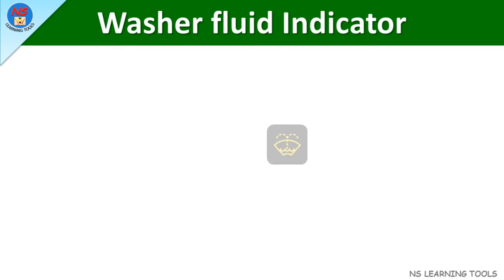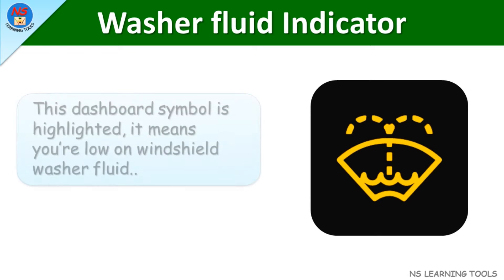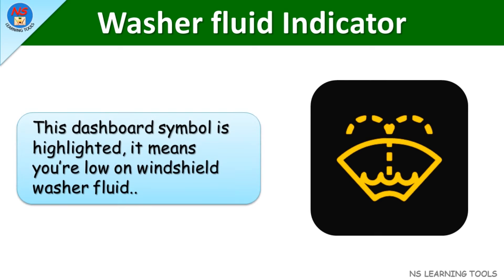Washer fluid indicator. When this dashboard symbol is highlighted, it means you're low on windshield washer fluid.